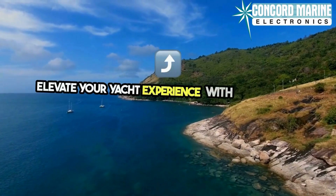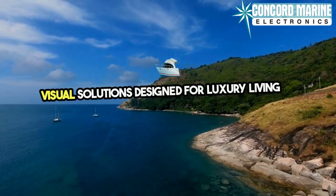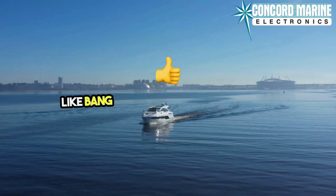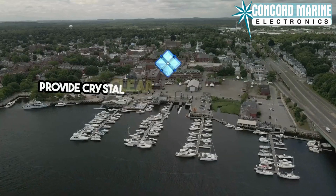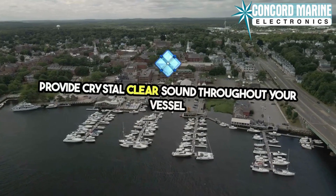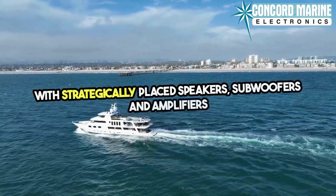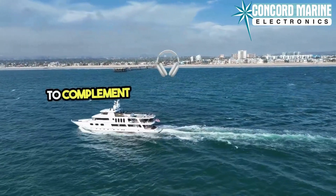Elevate your yacht experience with cutting-edge audio-visual solutions designed for luxury living at sea. High-quality audio systems from renowned brands like Bang & Olufsen, Bose, and Sonos provide crystal-clear sound throughout your vessel with strategically placed speakers, subwoofers, and amplifiers that create an immersive audio environment.